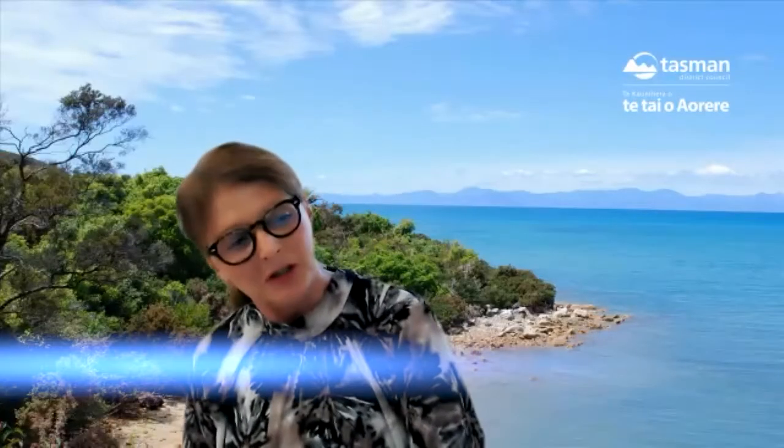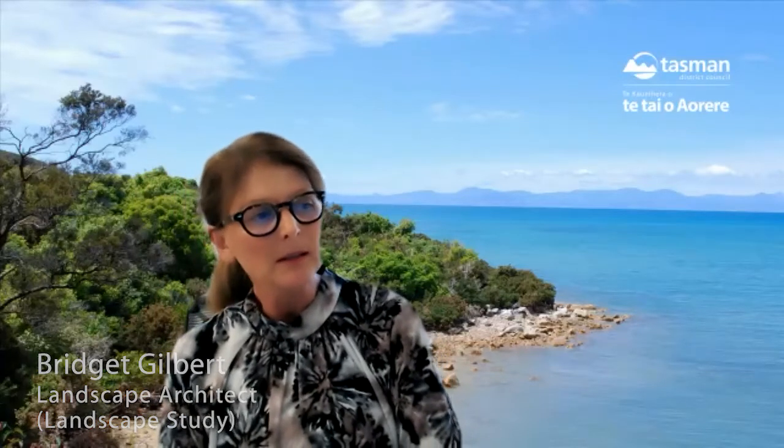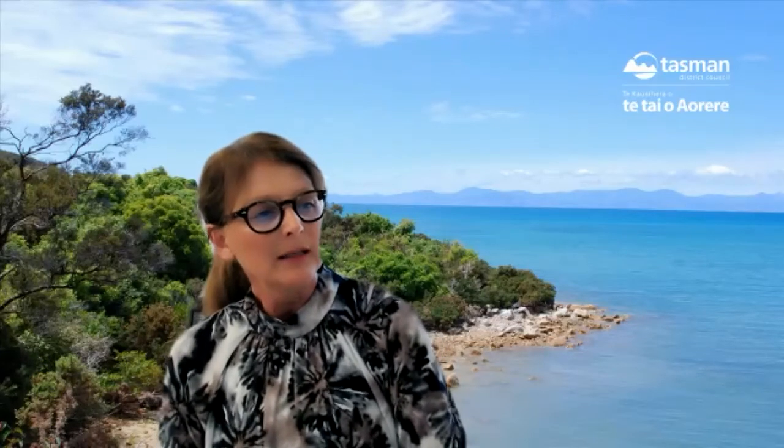All of this has helped us gather information, explain the process, and get more feedback around the landscape and coastal environment reports that have been drafted to date. I'm now going to pass you over to Bridget, who prepared the landscape reports for the project. My name is Bridget Gilbert. I'm an independent landscape architect based in Auckland. My role in the project has been to determine the outstanding natural landscapes and features across the district.